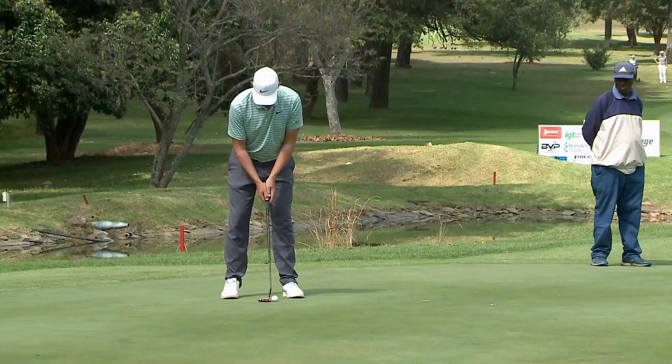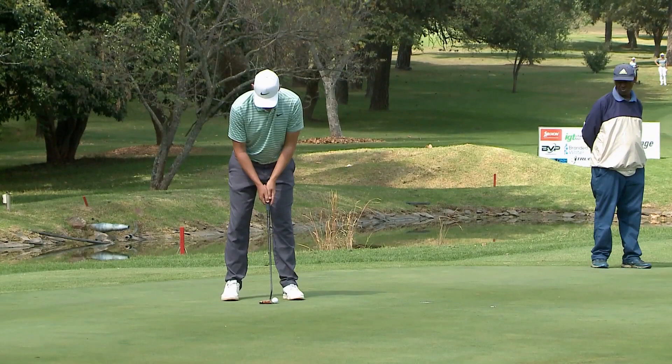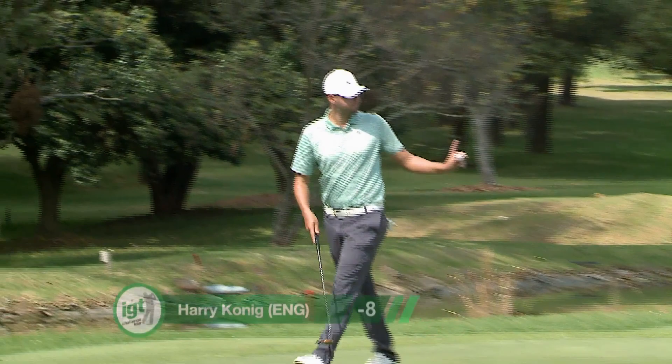Harry, a regular contender, not the greatest of days today but a good birdie to finish moving him to minus 8, 5th place. Week in and week out, a contender.